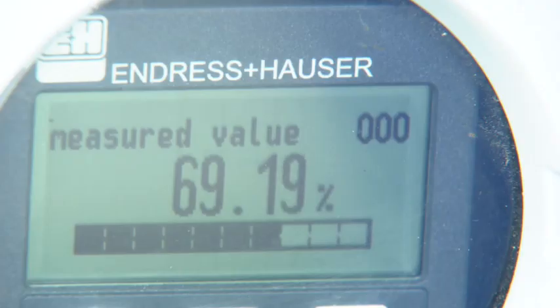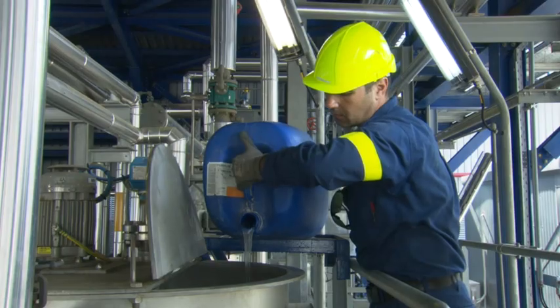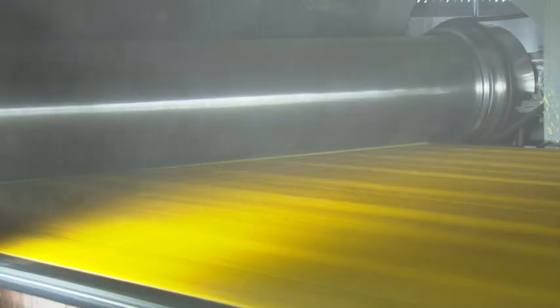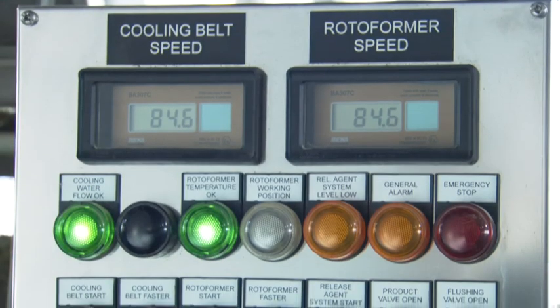Specially formulated for high-throughput operations like this, the release agent is mixed with water for spray delivery. Each rotoform uses a perforated shell that turns a heated cylindrical stator around to deposit measured droplets of molten sulfur onto the cooling belt.